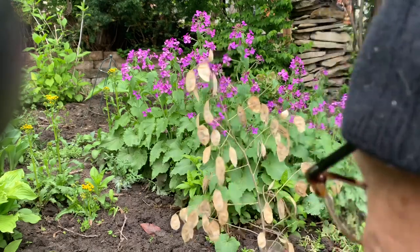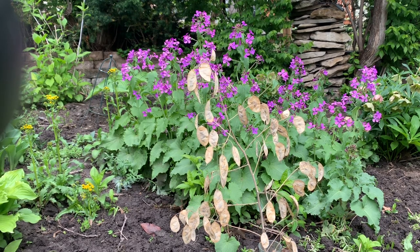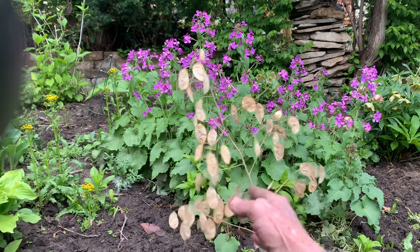This is the second year blossom that I'm about to put in front of a camera. Well, 170 years ago pennies were about as big as a half dollar, and that's the way these seed pods dry out on the money plant.